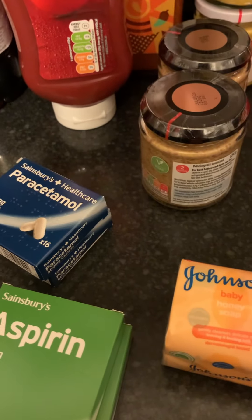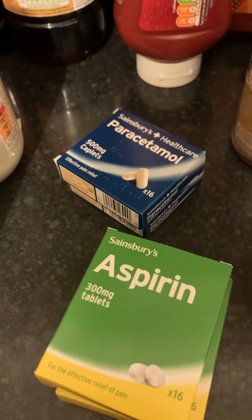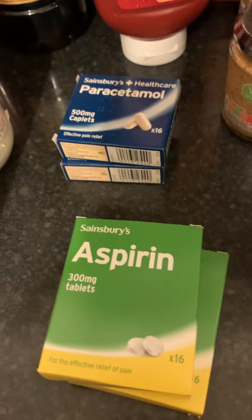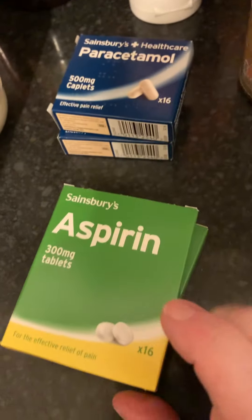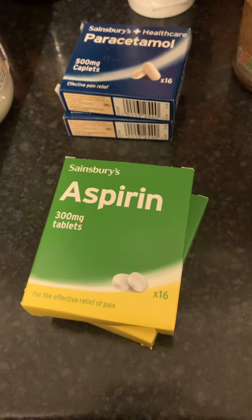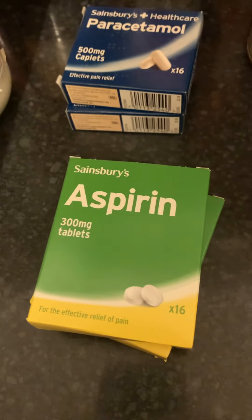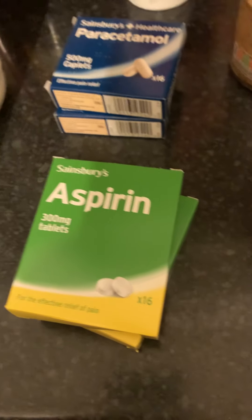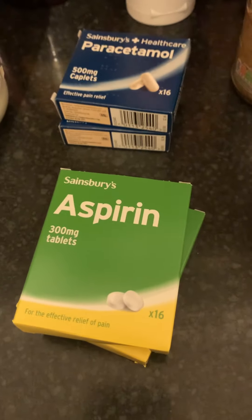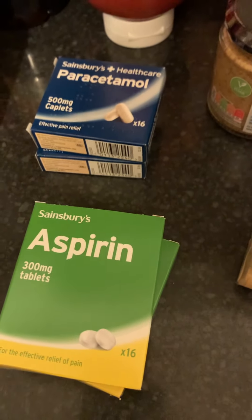Ever since the massive shortage during Covid, I tend to pick up a couple of paracetamols at a time since we're limited in how many we can buy. I also wanted aspirin because if anything happens to my prescription anticoagulants I thought at least I could take aspirin, though they only had a higher dose than I wanted. At the checkout we were told we could only have two boxes of any medicine per purchase, so we put the paracetamol through on the ordinary shop and I paid cash for the aspirin separately.